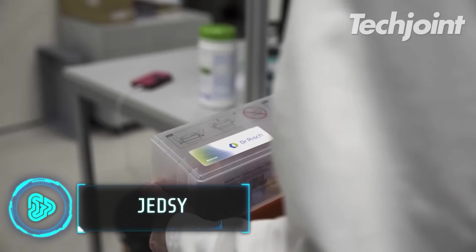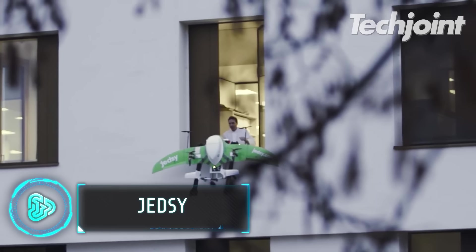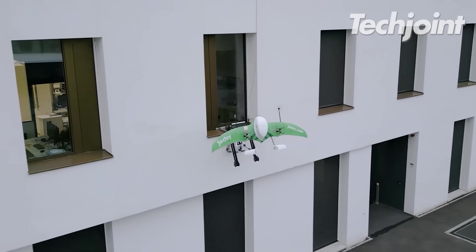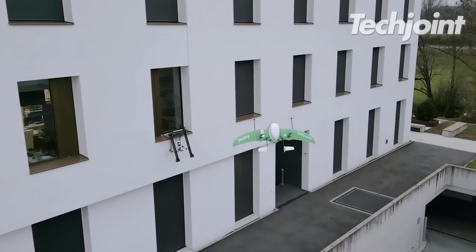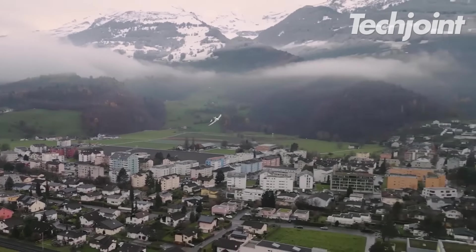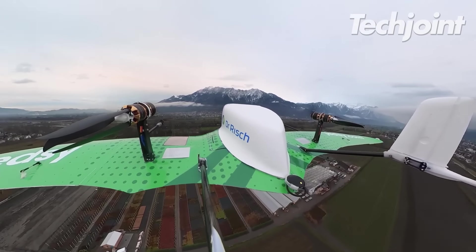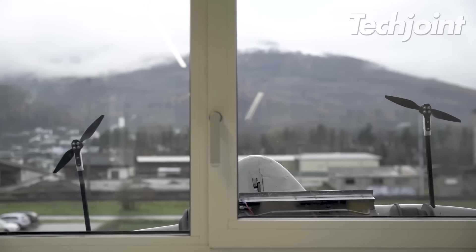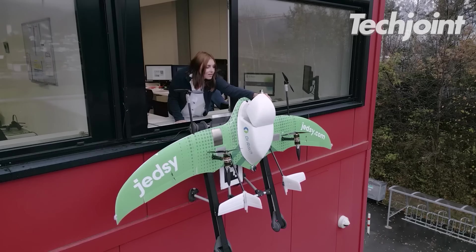This drone is the product of a promising partnership between GEDSI and the Dr. Risch Laboratory Group, guaranteeing a safe and quick transportation of medical samples via drone. It utilizes quieter and environmentally friendly gliders. This innovative drone can dock at the window in a matter of seconds, regardless of the weather.